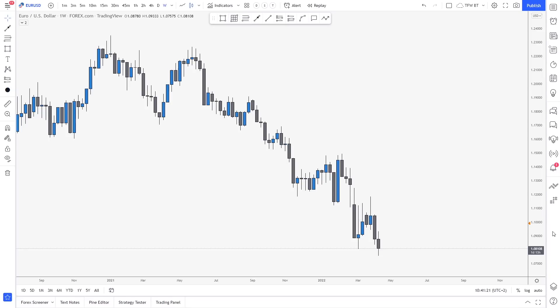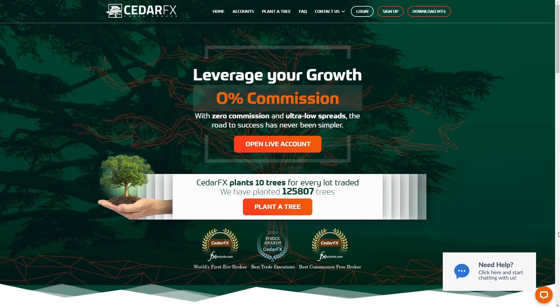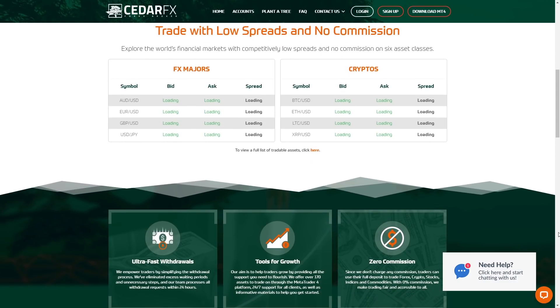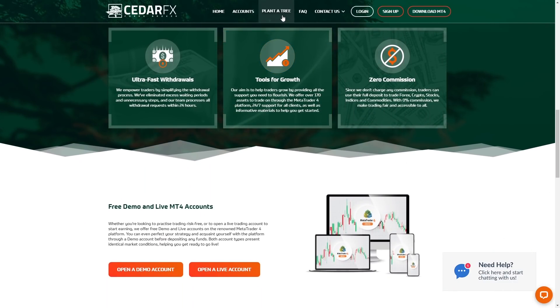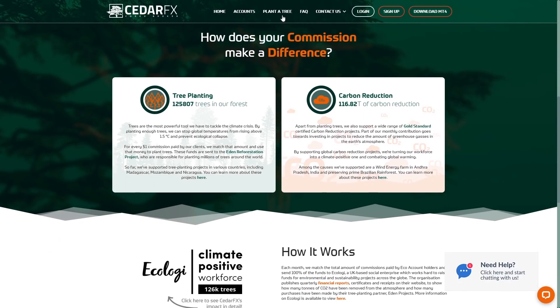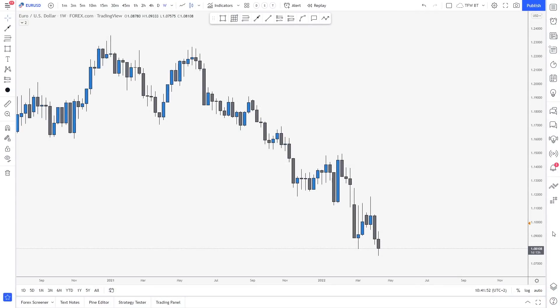Before we look at EUR/USD, make sure to check out my favorite broker cedarforex.com — it has a lot of instruments to trade and two types of accounts: the ECO account with commissions, and the commission-free account. I picked their ECO account because for every single lot you trade, it goes towards planting 10 trees. Go explore their website in the description, check out their spreads — I think they're very good.